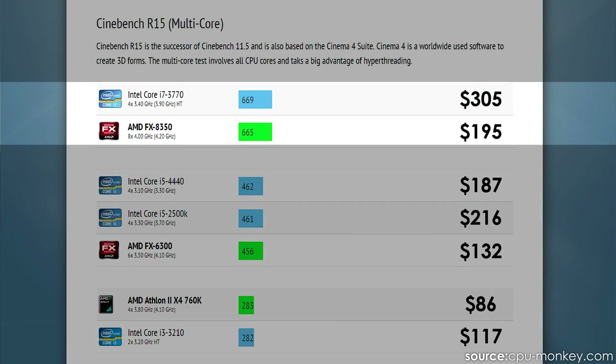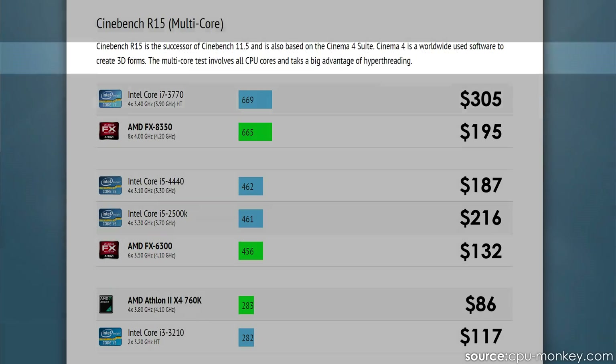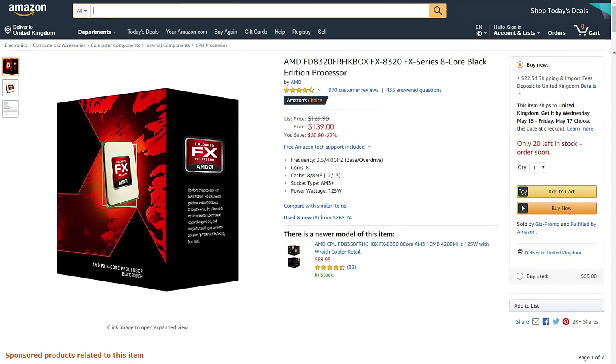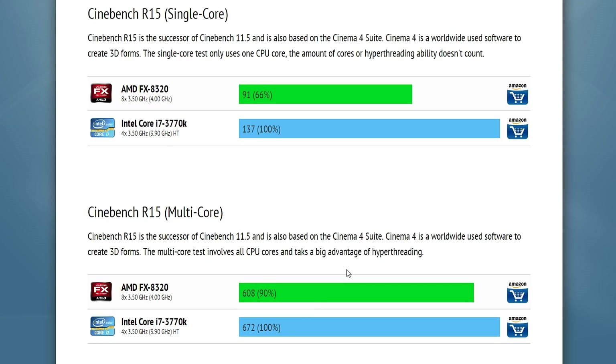Basically it was like this: for the price of an i5 you would get the multi-core performance of an i7; for the price of an i3 you would get the multi-core performance of an i5. So people that were looking into video editing, 3D rendering, or streaming — tasks that require more cores yet still couldn't spend a lot — had the opportunity to go for the superior multi-core performance of these six and eight core FX processors for the price of an Intel equivalent.